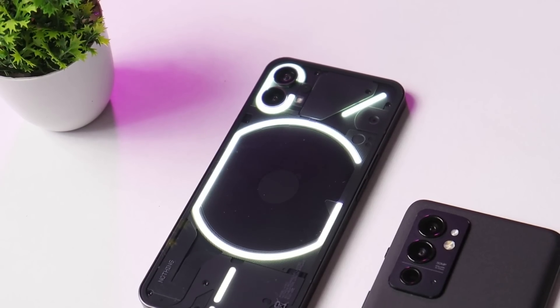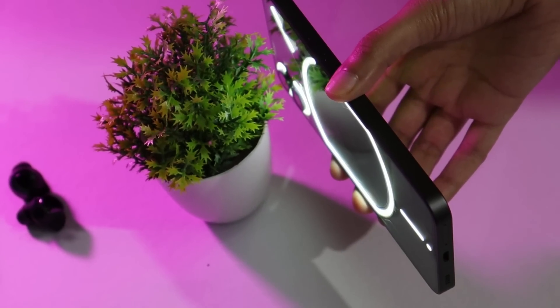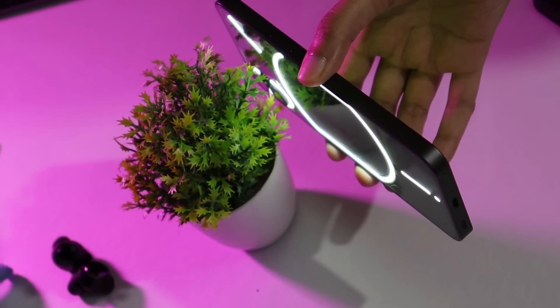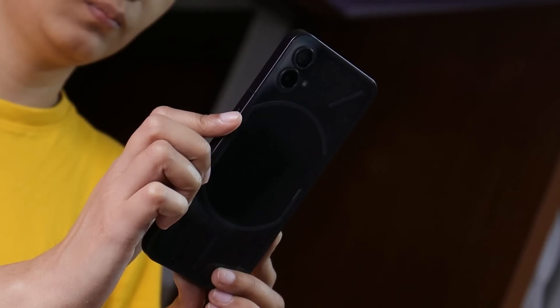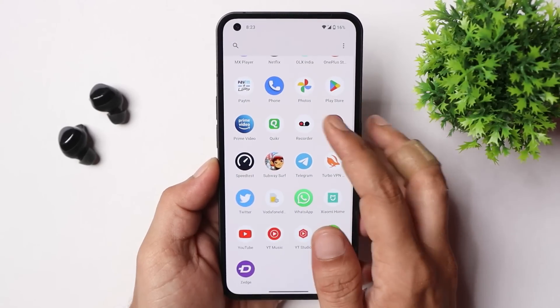Hello guys, welcome back to another video. It's good to see a new brand which came up with their first product and have been continuously working on fixing bugs. Today, Nothing Phone One has received the second OTA update, so in this video let's find out what all changes this new update brings — let's get started.